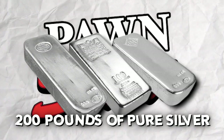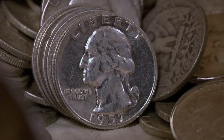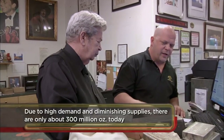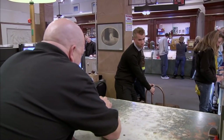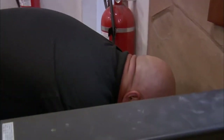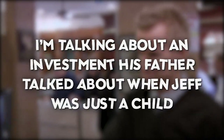Next on the list is 200 pounds of pure silver. The sheer magnitude of such a precious metal hoard left everyone astonished, wondering why anyone would have so much silver. This was a deal the Harrisons were quick to make — after all, it meant an instant profit. In 2012, during Season 6, Jeff, the collector who brought in the silver, decided it was finally time to cash in on an early investment his father had encouraged when Jeff was just a child.